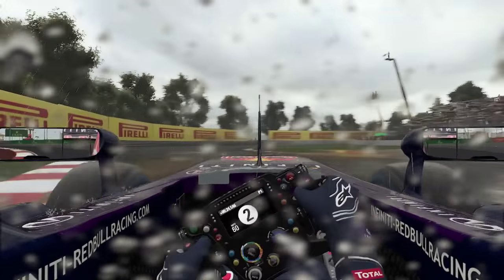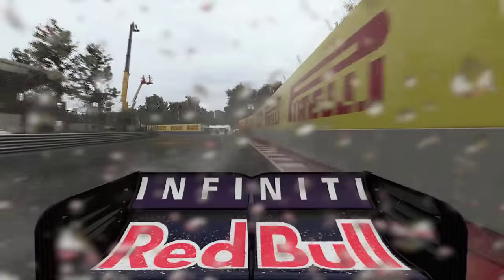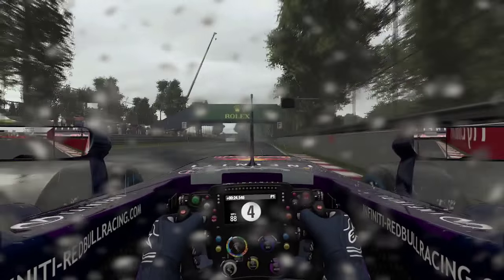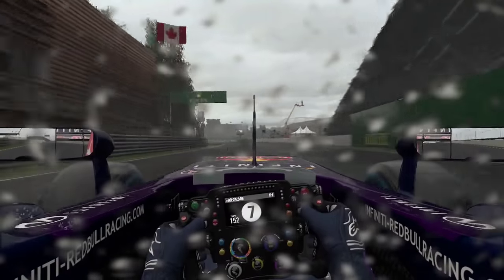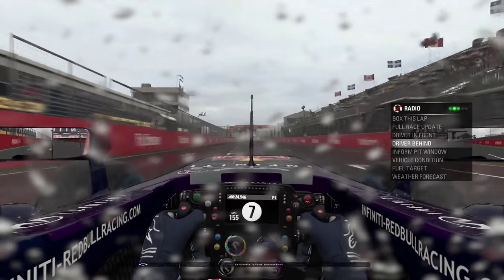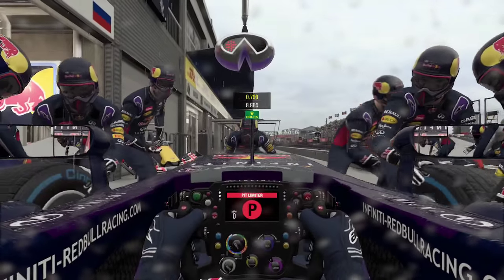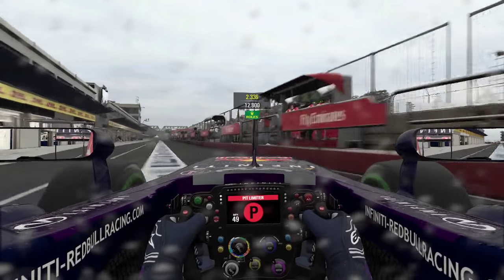I am sliding around a lot on — it literally feels like ice. We almost understeered into that wall going so slowly. This car is a nightmare — it won't turn. Are the tyres cold? I've got no grip right now. Thank god that stint is over. Wet tyres on a wet track — I hate the grip levels in this game.